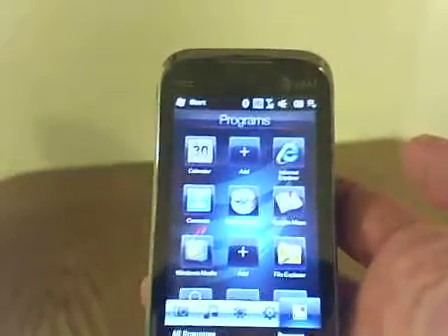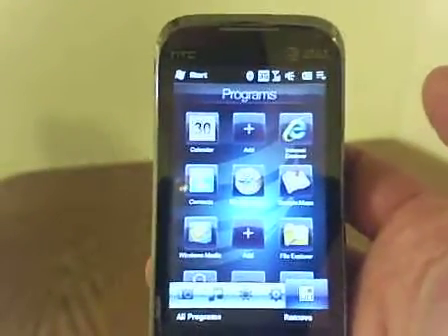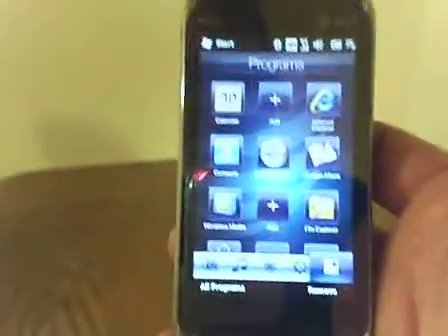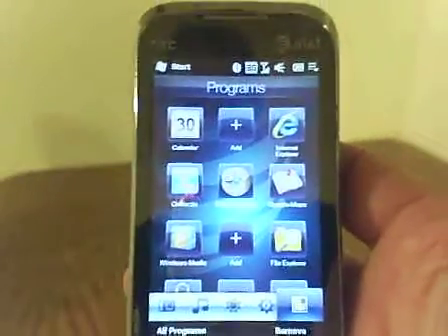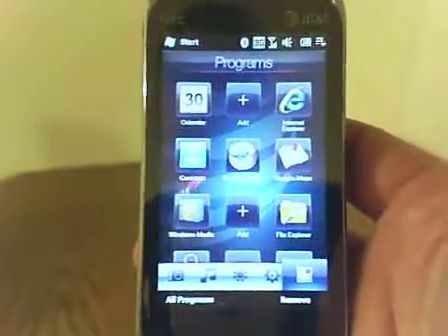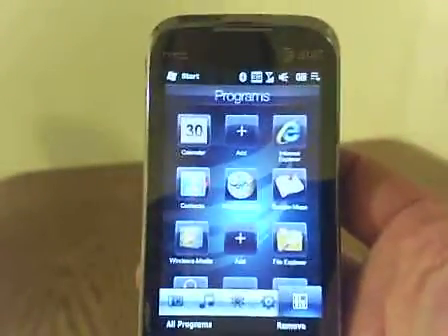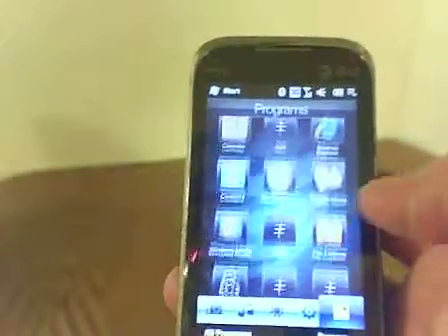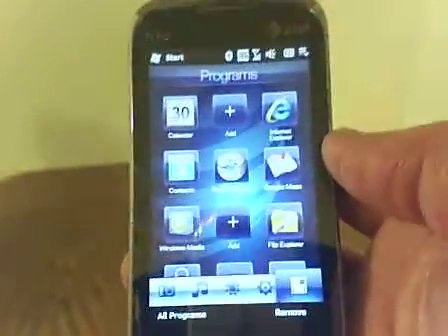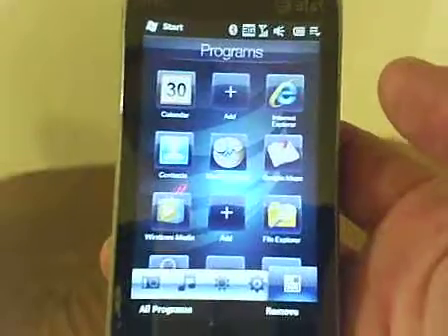Hey YouTubers, I just thought I'd share a couple of really cool programs for my Windows mobile smartphone here. They're useful especially for preppers like us, and if you don't have a Windows mobile phone, chances are you'll find something like them in other places. There's a real cool movement of programmers called the open source movement.